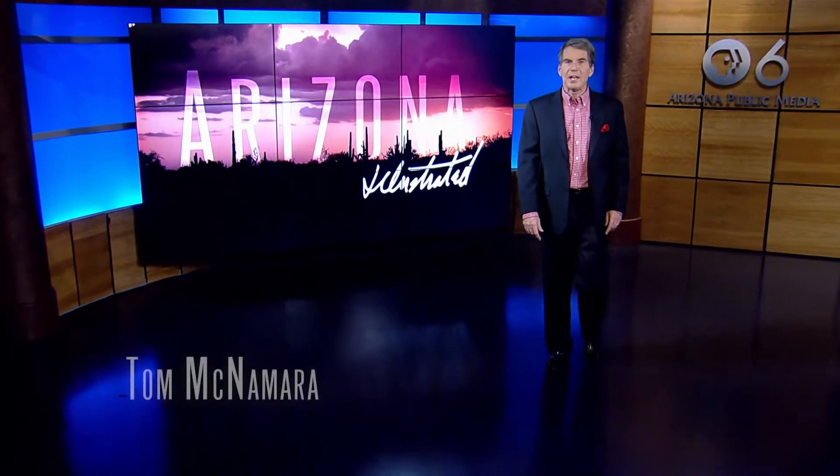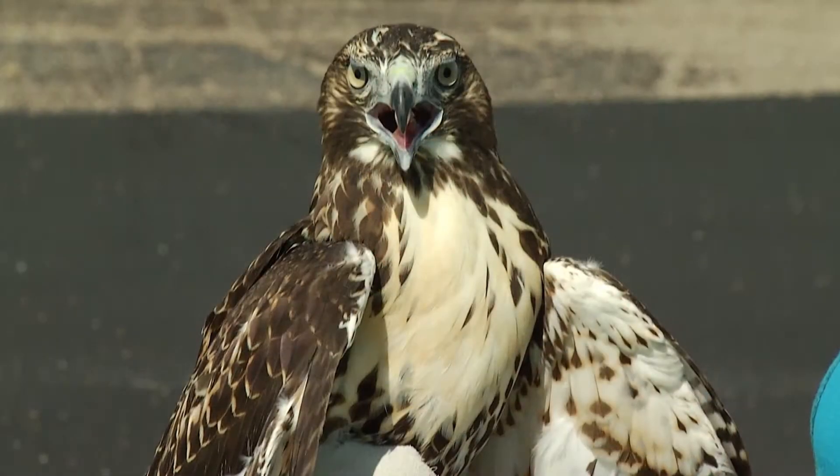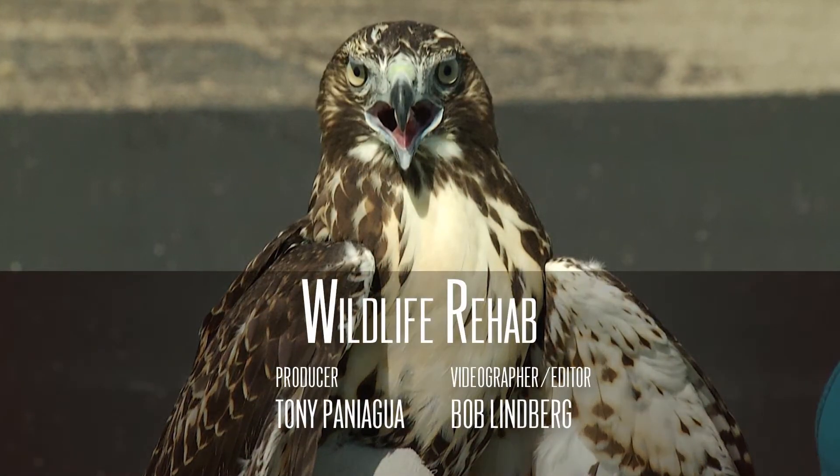Welcome to Arizona Illustrated. I'm Tom McNamara. On the night of March 30th, a fire destroyed much of a local shelter that rehabilitates Sonoran desert animals. Over its two-decade history, thousands of creatures have been nursed back to health and then released under the direction of the founder, Janet Miller. Next, a 2015 profile of Ms. Miller and the center: wildlife rehabilitation in Northwest Tucson.